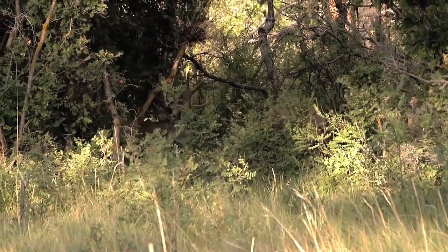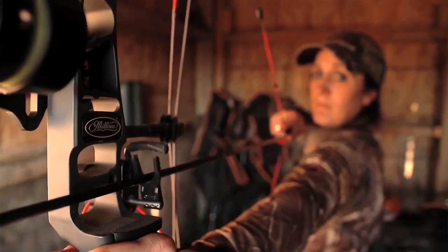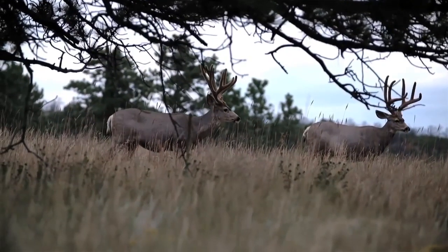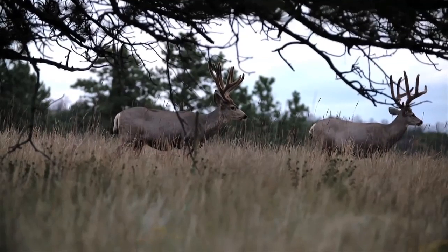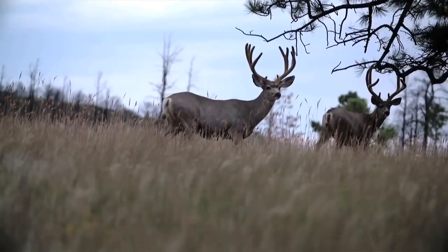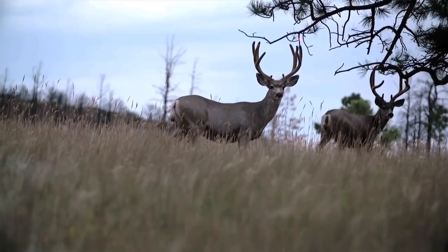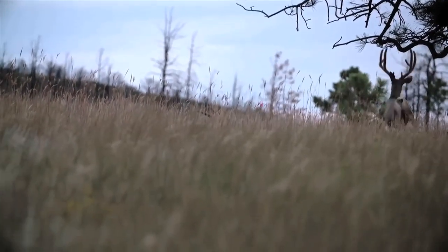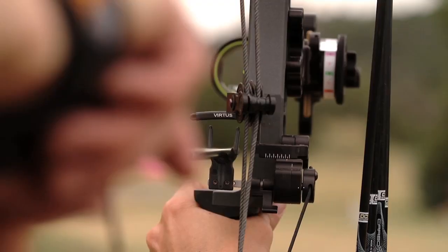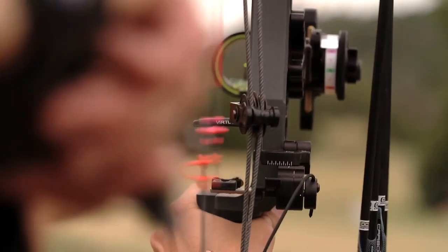Lastly, I like using an HHA sight. I can't even count the number of years I've used an HHA and I absolutely love it. It's a dial sight — the best dial sight out there. It's a one-pin and you dial in the distance, and you have the confidence of knowing that you're going to be shooting perfect. It's simple to set up: you just shoot it at 20 and 60, put on the correct tape, and you are all set.